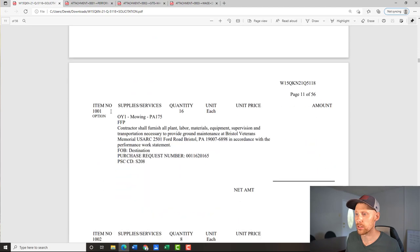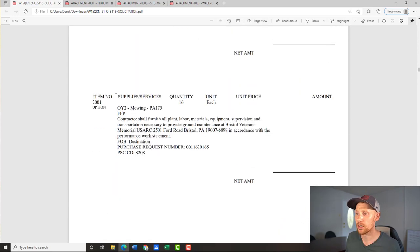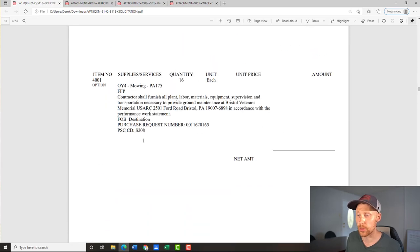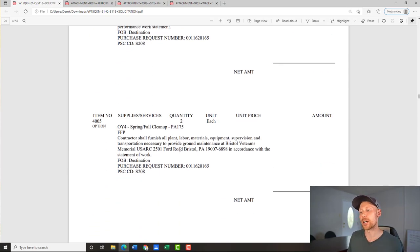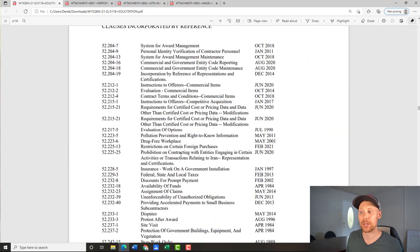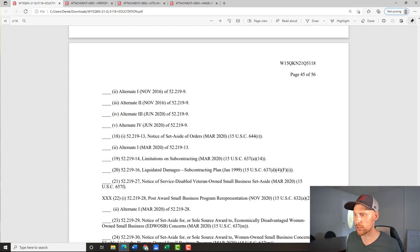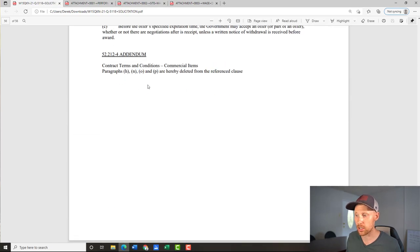After the base year you see 1001 — option year one — with all the same CLINs repeated. Then 2001 for option year two, and so on through option year three and option year four. So this is a base plus four option years — a five-year contract in Bristol, Pennsylvania. If it's not your area, it might make more sense to be there if you can commit to the next five years. There may not be a lot of competition for this. The rest of the document is your reps, certs, and clauses.